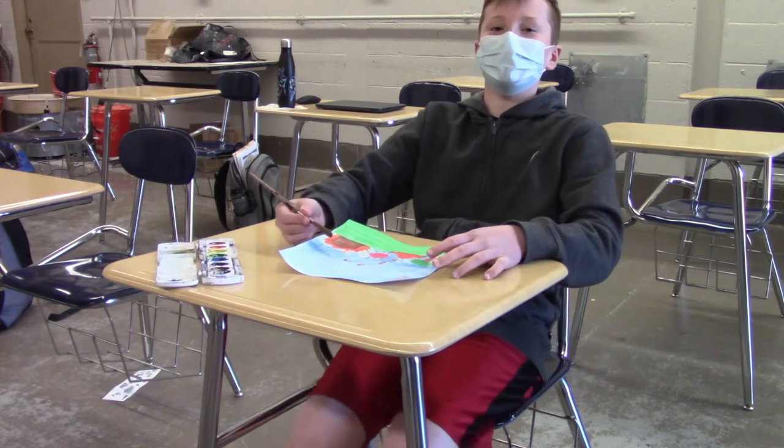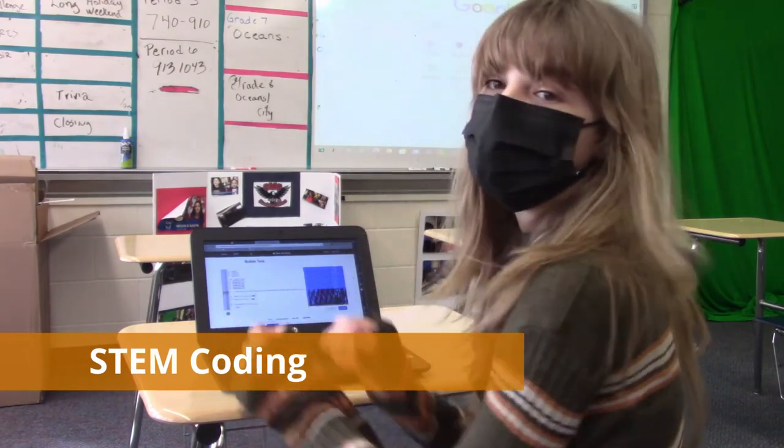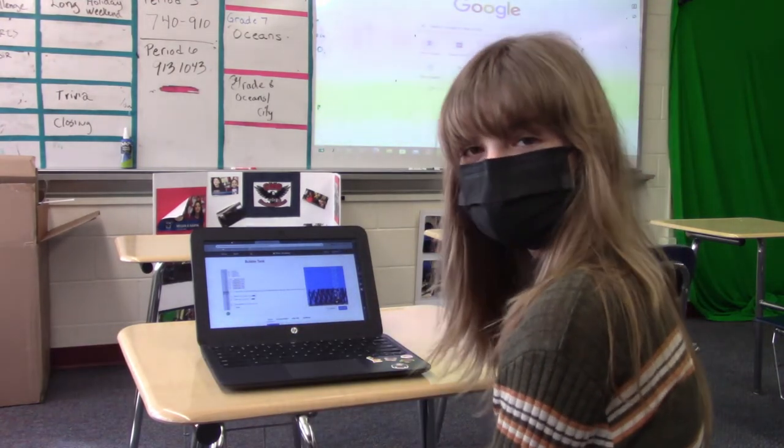This is the art room. This is where we can be creative. In STEM coding you'll be able to learn to write computer code to make some cool programs.